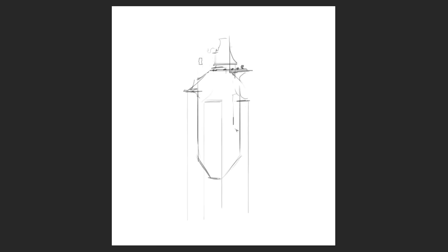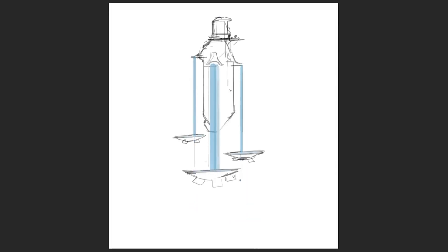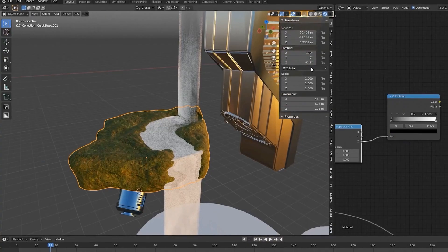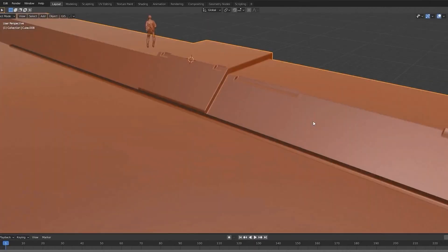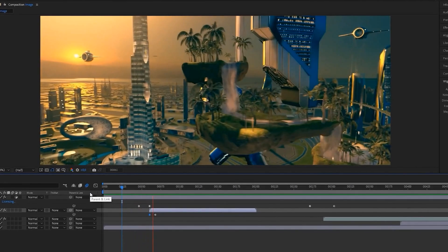We did a bunch of sketches and we passed images back and forth, which was really a lot of fun to do. You have an idea, you sketch it out, you flesh it out, and then you build it and then you can animate it. It sort of becomes real.